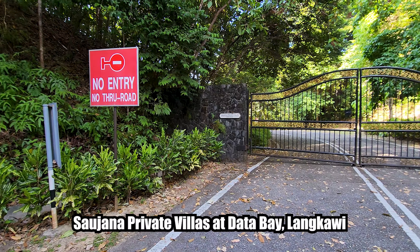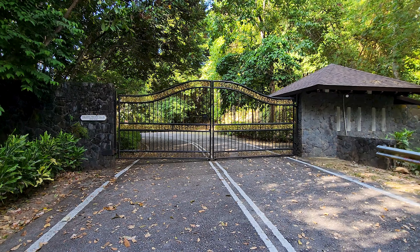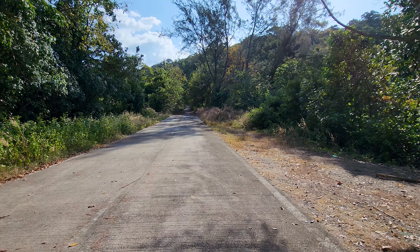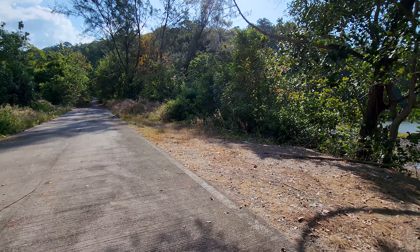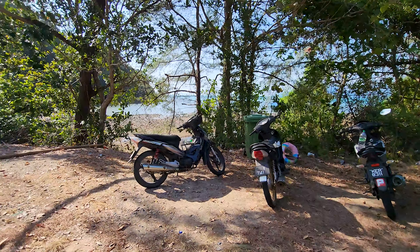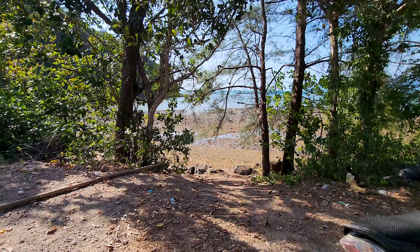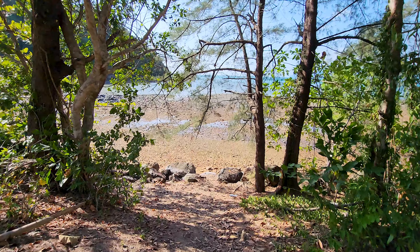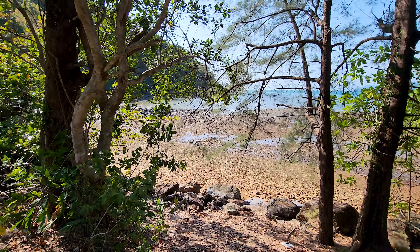I'm always curious whenever I find a mysterious road — I will take a ride and see what I can find. I followed a private road here on the west end of Langkawi. It was closed, but the local people drove inside so I followed them. I came to this private beach, and it looked like they were making a party down there. It's not really beautiful — a lot of stones — but still a nice, stunning area.